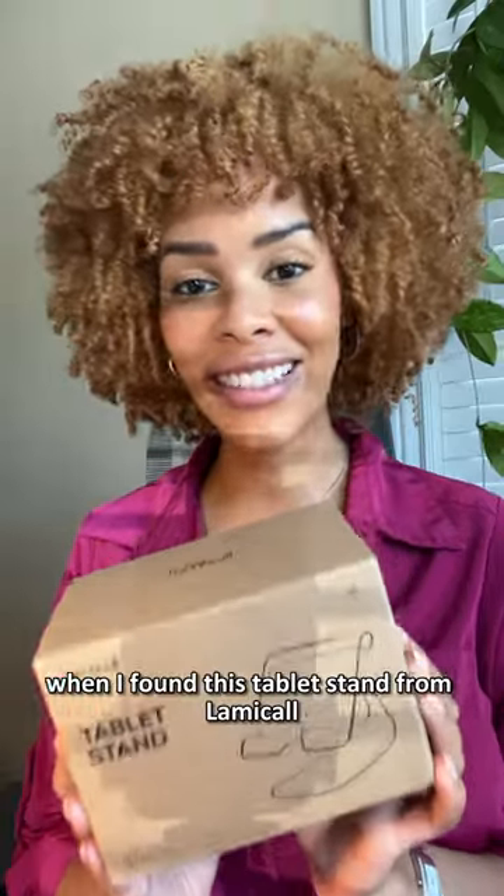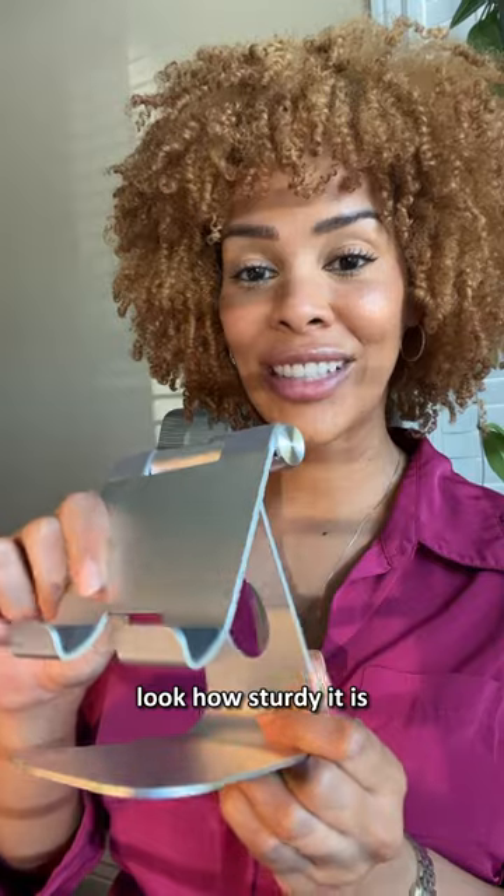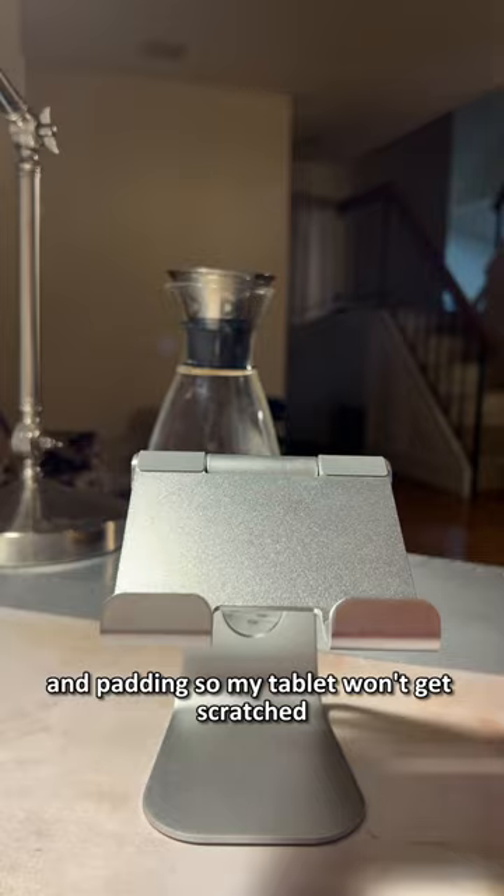That's why I was so happy when I found this tablet stand from Lamicall. The quality is amazing — look how sturdy it is. It has anti-slip cushions on the bottom and padding so my tablet won't get scratched.